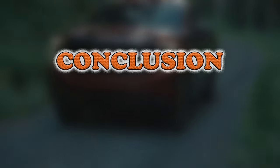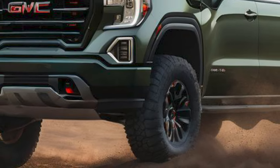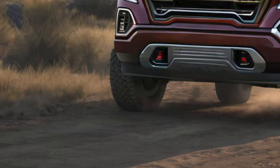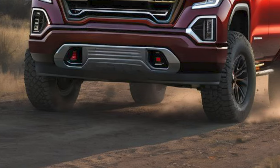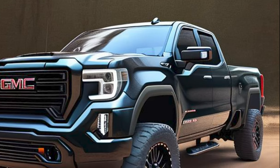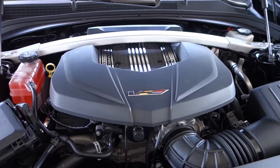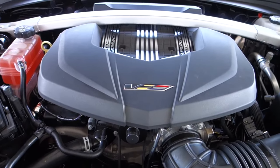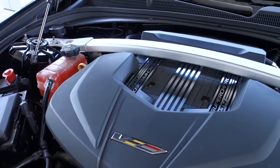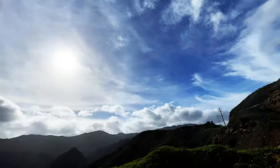The GMC Sierra's entry into the performance pickup marks a strategic move for General Motors. Despite fierce competition, the decision to equip the truck with such a formidable engine is a testament to GM's dedication to maintaining relevancy in a segment dominated by high-powered variants like the RAM TRX and Ford Raptor R. GMC's position is clear: merging the upscale reputation of the Cadillac V-Series with the ruggedness of the Sierra to set a new standard in the luxury performance pickup category.